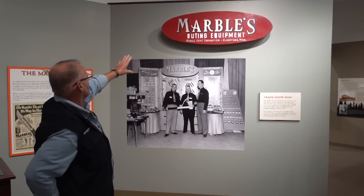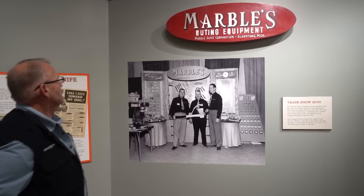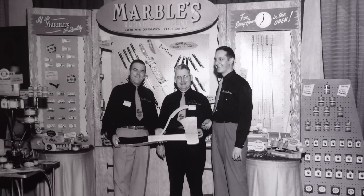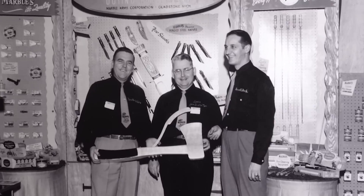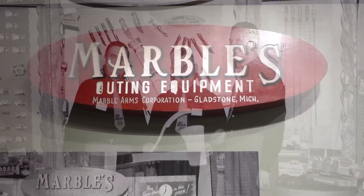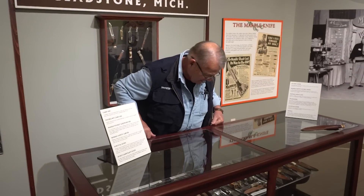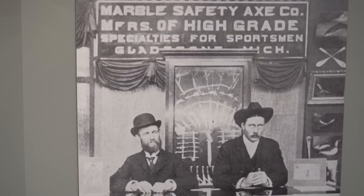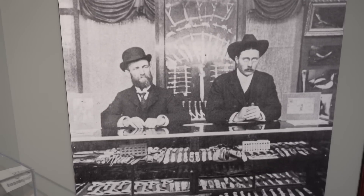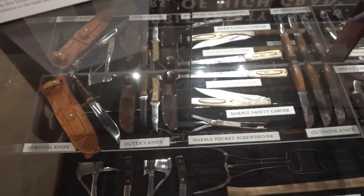The big sign above the Marbles trade show display was from a sportsman's show in Chicago in 1955, seen in a photograph with the head sales manager for Marble Arms, Harold Mackey. That sign was also used at the UP State Fair when Marbles had an exhibit in the old Exhibition Building, now the Ruth Butler Building. This exhibit is a recreation of the original Madison Square Garden photograph, displaying everything from the oldest knives to newer items like the jet survival knife.